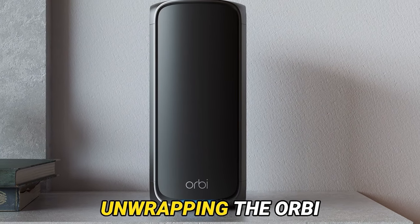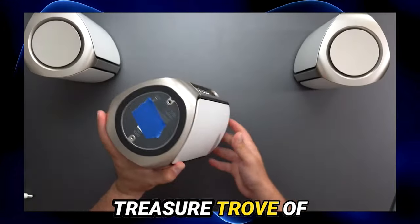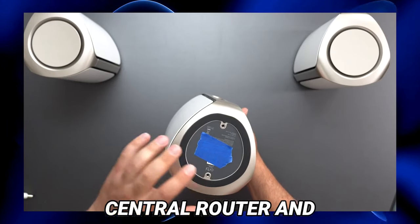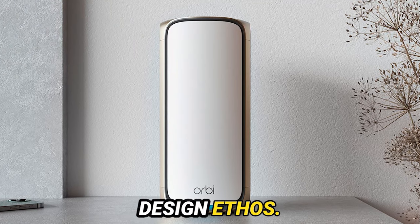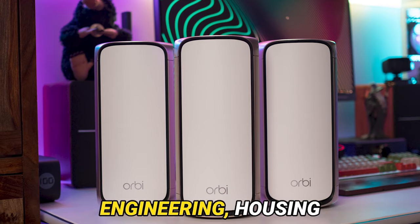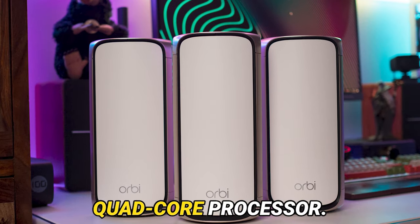Let's commence by unwrapping the Orbi RBE973, an experience akin to opening a treasure trove of networking prowess. Enclosed within the carefully crafted packaging are the central router and two satellite nodes, presenting an immediate departure from Netgear's conventional design ethos. Behold its sleek triangular silhouette — a testament to modern engineering — housing Qualcomm's pinnacle Wi-Fi chipset and a formidable quad-core processor.